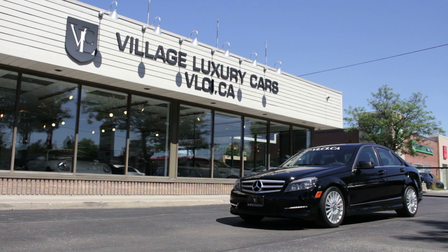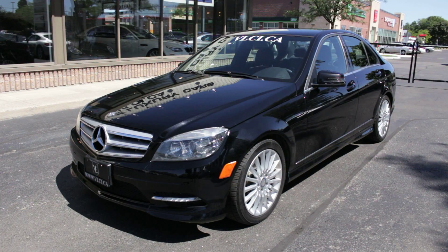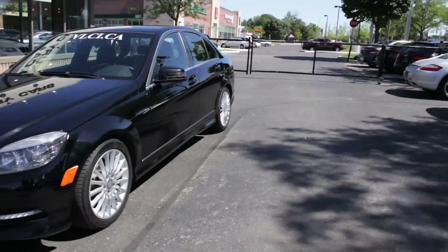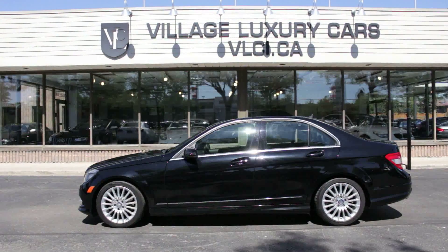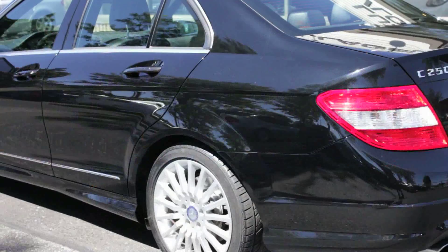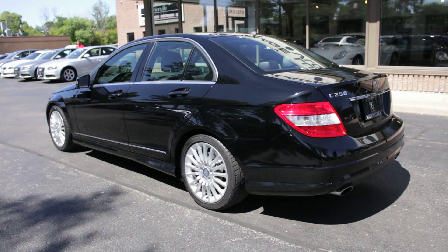While other luxury sedans chase down the competition with talk of increased sportiness and improved lap times around some race track in a German forest, the 2011 Mercedes C-Class is very much its own car. It can still be plenty sporty, but not at the expense of ride comfort or the general dynamic qualities indicative of its brand.